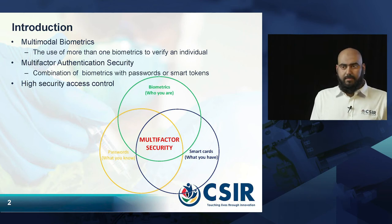So first of all, what are biometrics? They are traits of an individual which can be measured and then used for identification. Multimodal biometrics then is the use of multiple biometrics to measure an individual and use them for identification. We can take this a step further towards multi-factor authentication — we have biometrics, which are who you are,